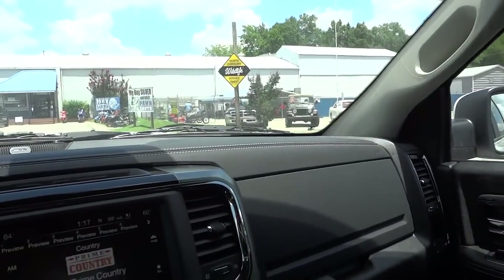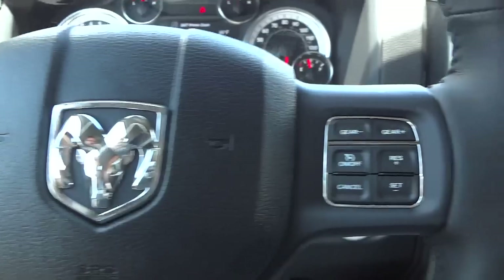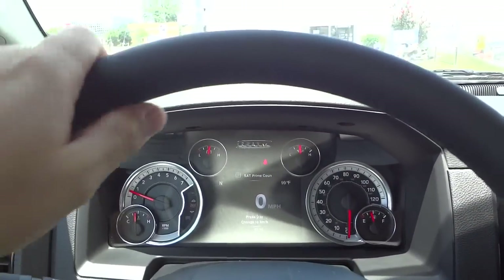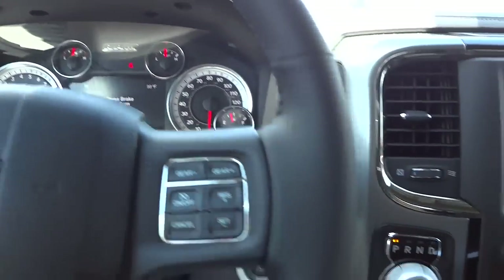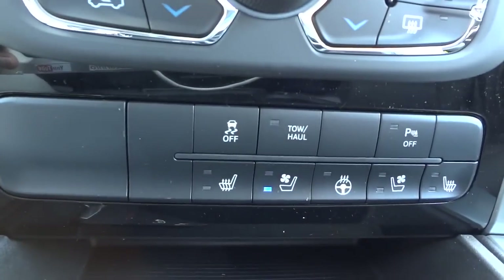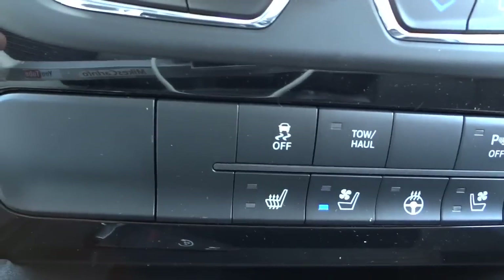It has automatic headlights. Here's your steering wheel — you've got your cruise control settings here, and it's a really comfortable leather-wrapped steering wheel with some thickness to it. It's a hot day today and I'm noticing it's a cooled seat — very comfortable with lumbar support. You've got heated and cooled seats in the front and also a heated steering wheel, for both the passenger and the driver.